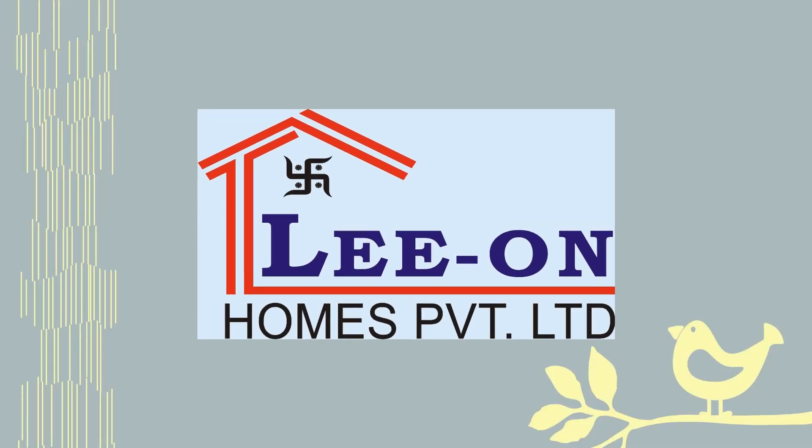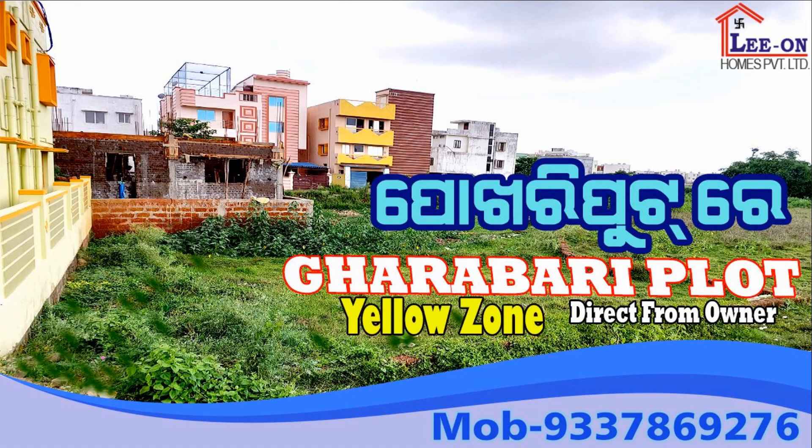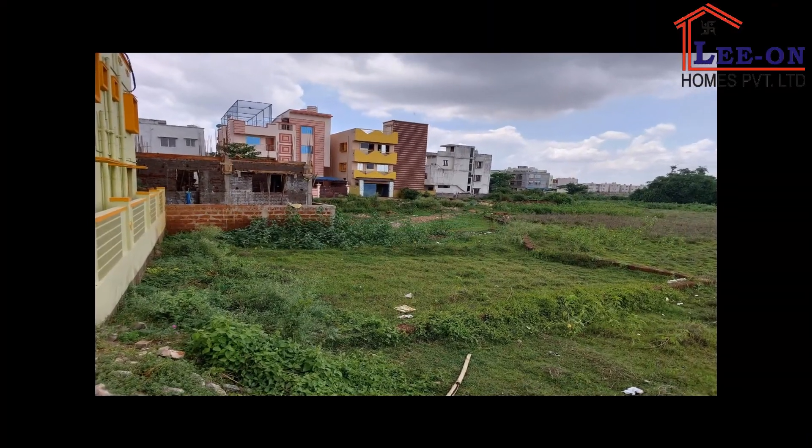Hello everyone, Lianhams Private Limited. Welcome to the site visit. Today we have a good property. We are going to start the site visit.